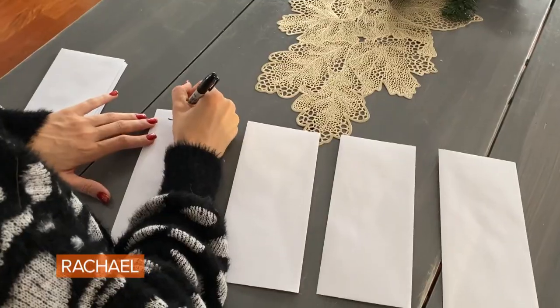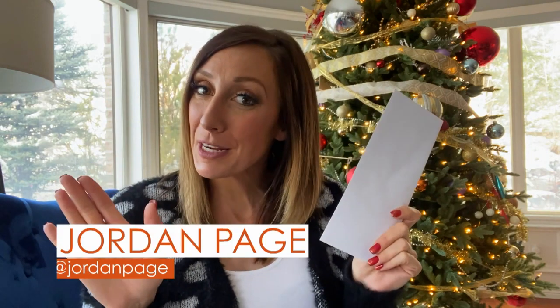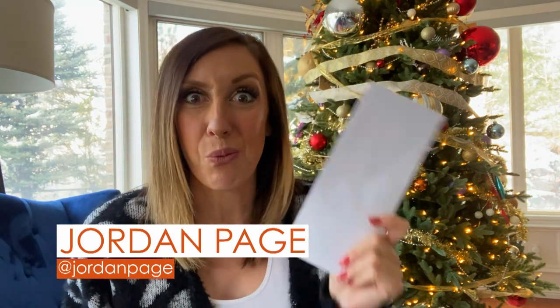Hey Rach, it's Jordan, and I'm here to show you some of the best ways to save money. This is pretty unique by today's standards because it's kind of old school, but you know what? It works.